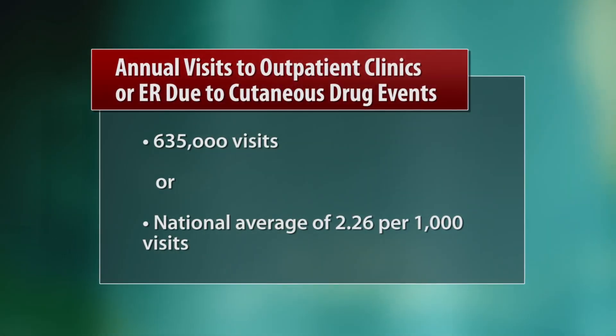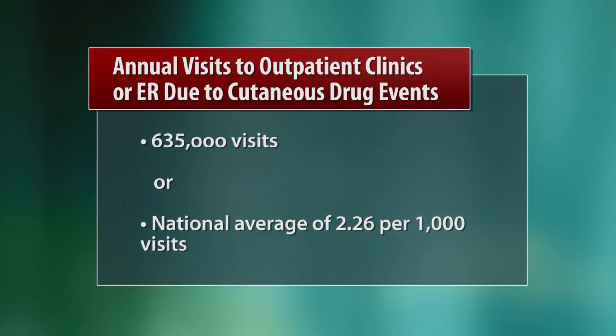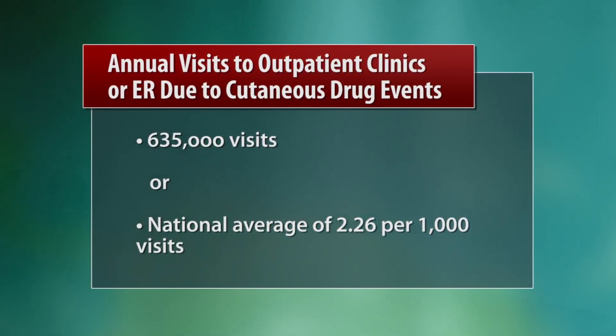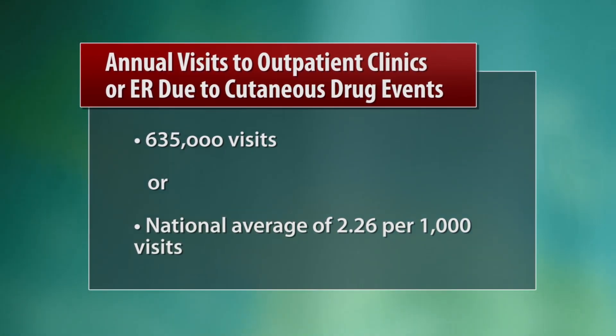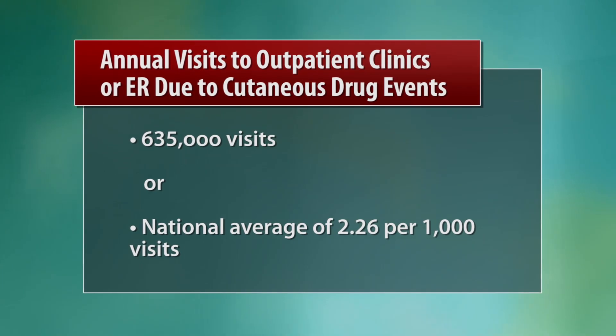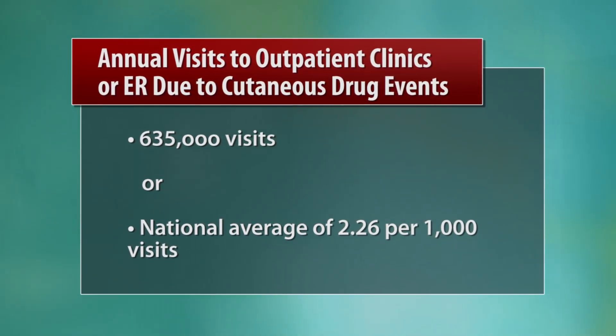There are approximately 635,000 annual visits specifically to outpatient clinics and emergency rooms for cutaneous adverse drug events. When you do a national average on that, it came out to be about 2.26 visits per 1,000 visits were specifically for these cutaneous reactions to drugs.